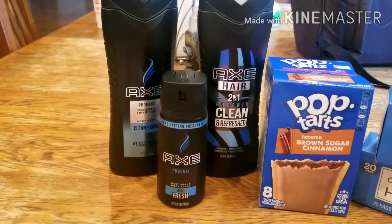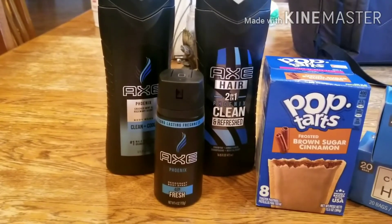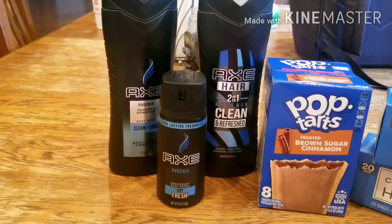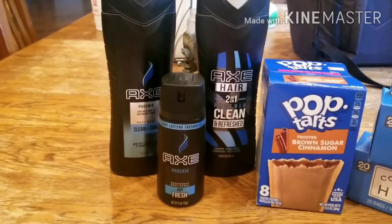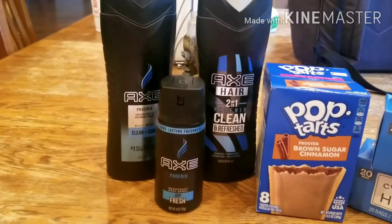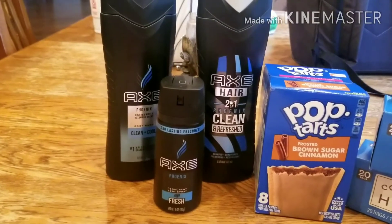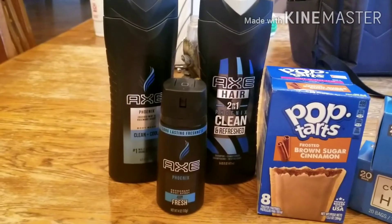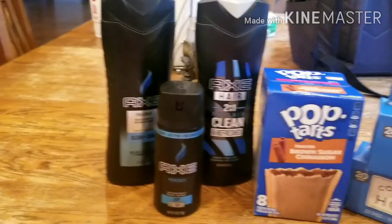I also got 1,800 points from Shopkick, which equates to about $7 back. It's a newer app for me — I'm still getting used to it and learning more about it — but $7 back is fantastic when the products started at $12.